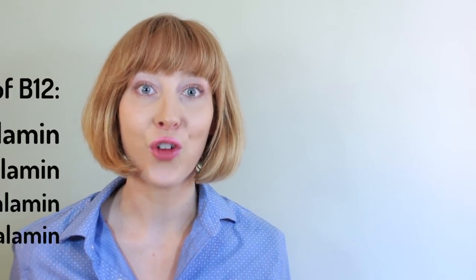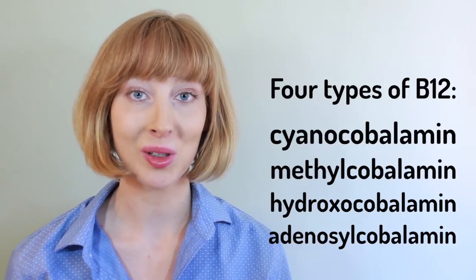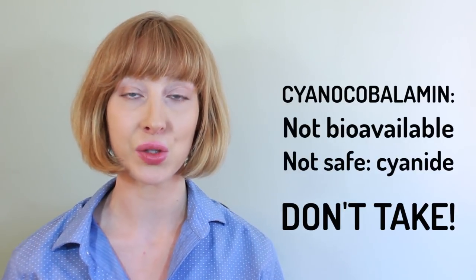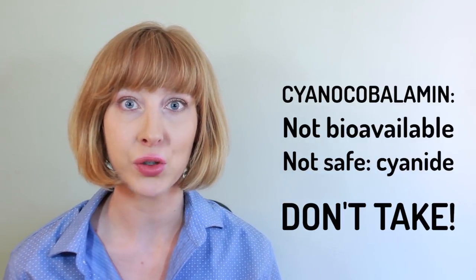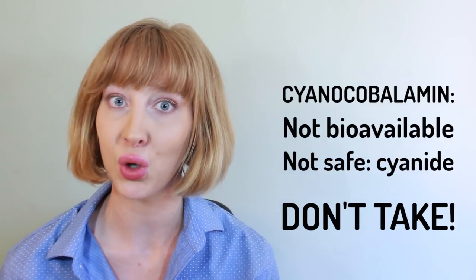There are not one, but four types of vitamin B12, and these include cyanocobalamin, methylcobalamin, hydroxocobalamin, and adenosylcobalamin. Cyanocobalamin is the form you'll find in most enriched foods and supplements. However, it's also the least safe and bioavailable form. If you look at its name, you can tell that it has a cyanide molecule in it — cyanocobalamin. So stay away from this Walmart form of B12.